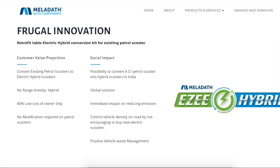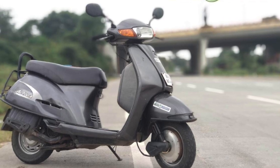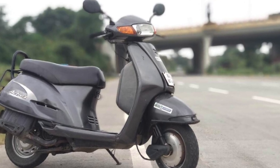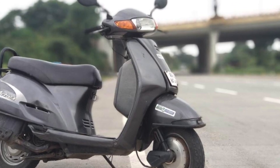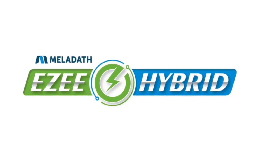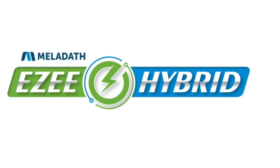It takes about two to four hours to charge the battery pack. The converted scooter carries a lithium-ion battery pack with a range of 40 kilometers and can reach a maximum speed of up to 40 kilometers per hour. If the commuter wants to ride faster, they can switch to petrol mode.